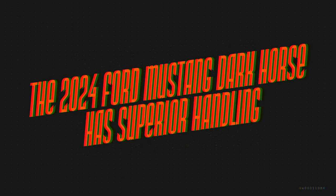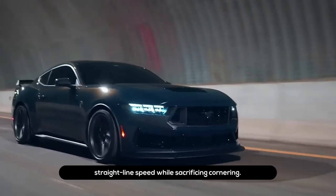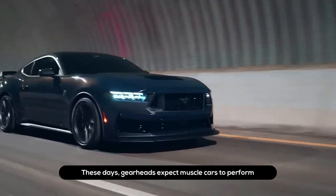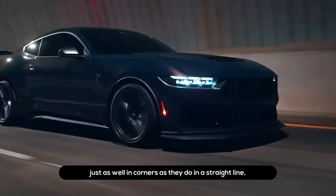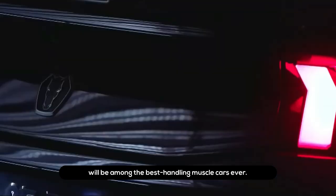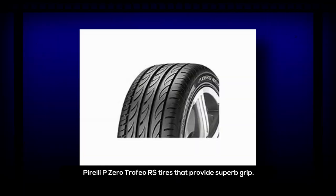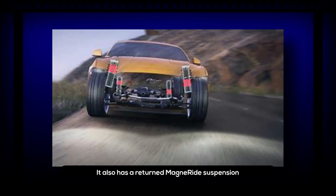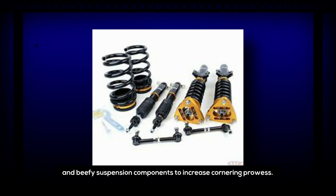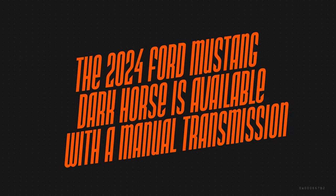The 2024 Ford Mustang Dark Horse has superior handling. Gone are the days when muscle cars only offered straight-line speed while sacrificing cornering. These days gearheads expect muscle cars to perform just as well in corners, which is why Ford made several improvements to ensure the Dark Horse will be among the best-handling muscle cars ever. It comes with track-oriented Pirelli P Zero Trofeo RS tires for superb grip, along with a retuned MagneRide suspension and beefy suspension components to increase cornering prowess.